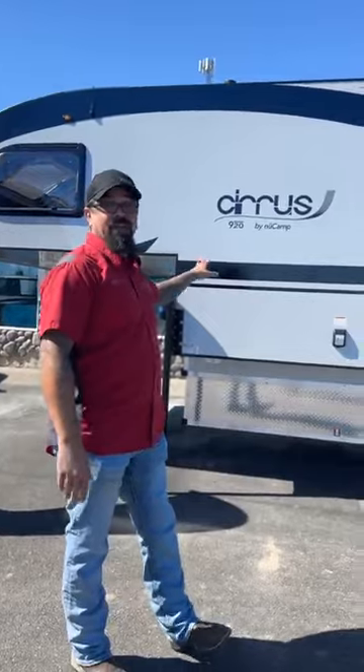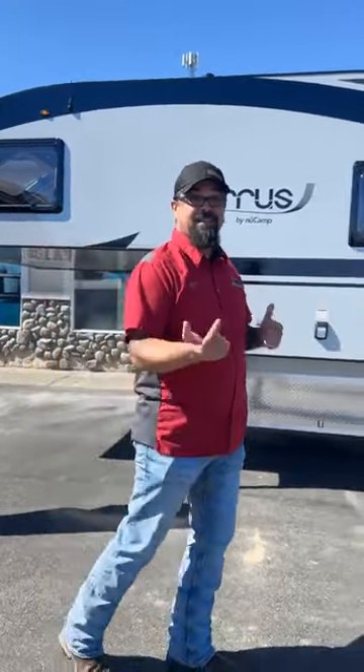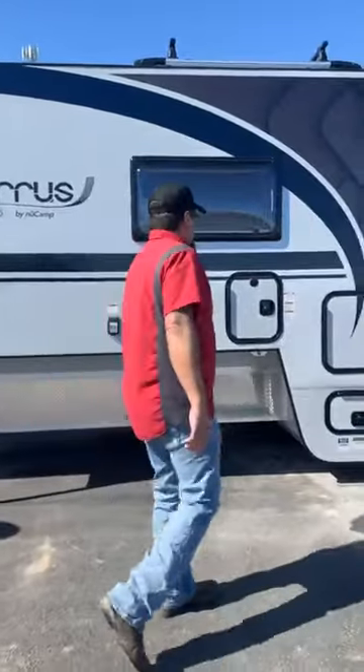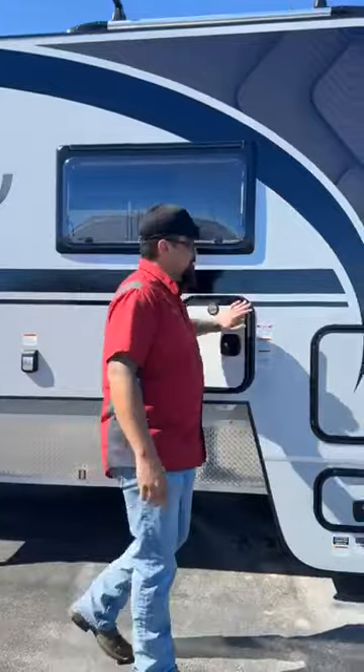This is set up for fully off-grid. Go anywhere you want. In a colder season though, you might want to pack an extra propane tank just to keep it all going. Right up in here, this is where propane's going to go.